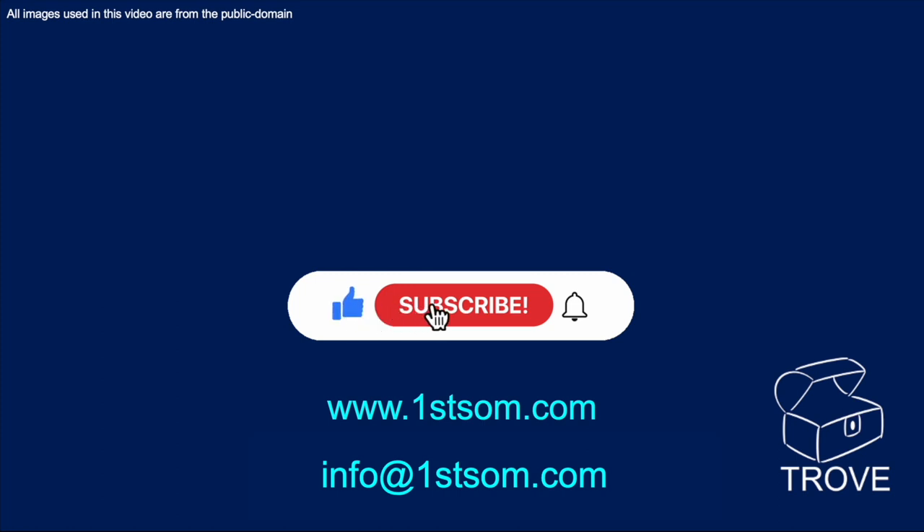If you found this interesting, please like and subscribe. Hope to see you back on our channel soon. Bye for now.